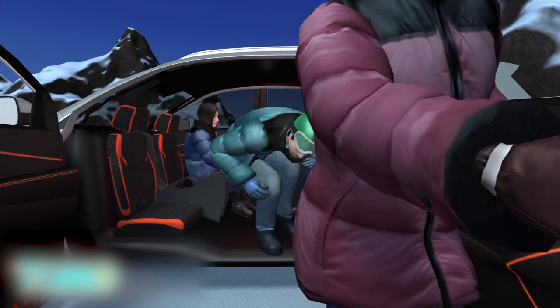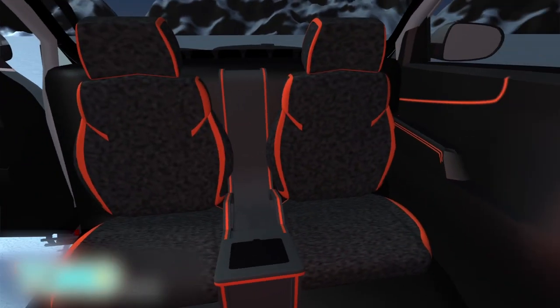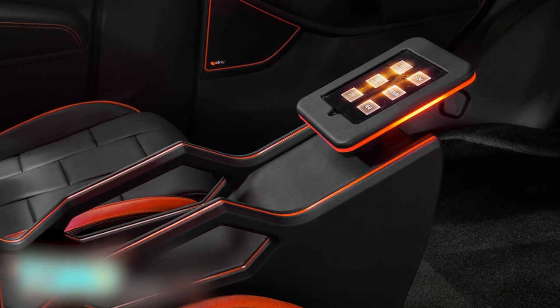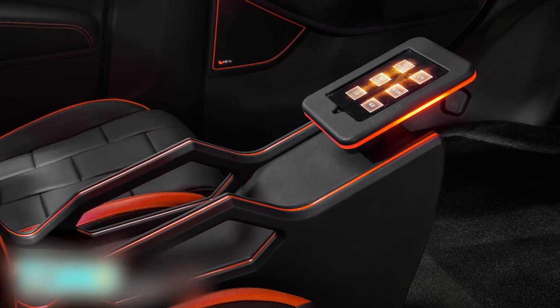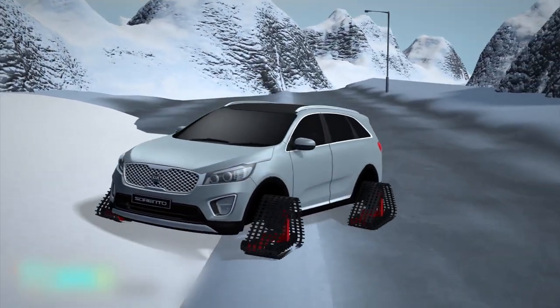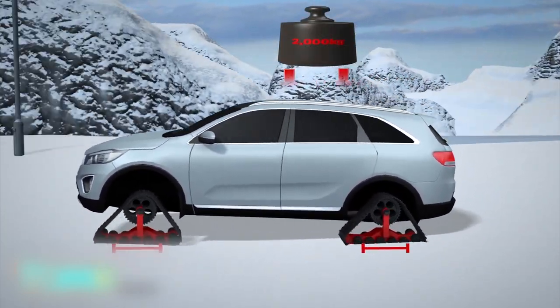The vehicle sports suicide-style doors to make getting in and out easier, and seating similar to that of a gondola. The design was unveiled at SEMA 2017 in Las Vegas, where it garnered much attention. But because it's a concept car, it remains just that and isn't likely to be in your local car dealer anytime soon.